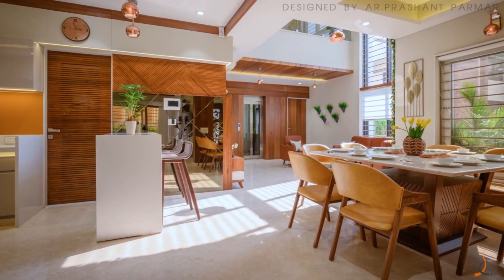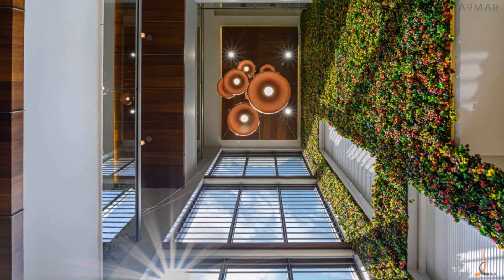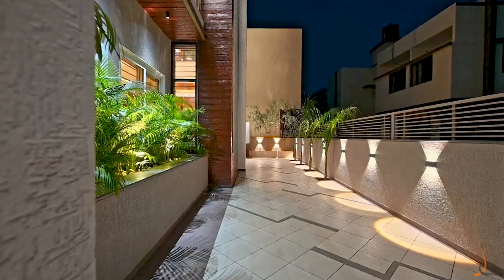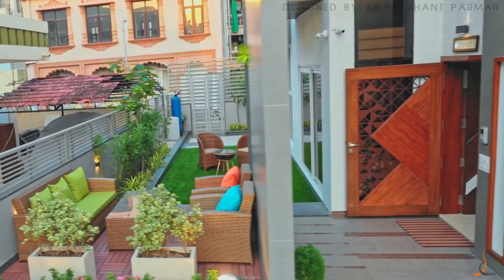The client required maximum daylight throughout the daytime in all the floors. Parking space for two cars with green spaces was also required.